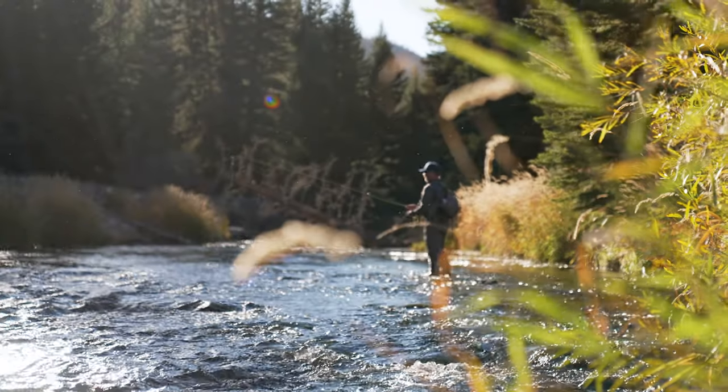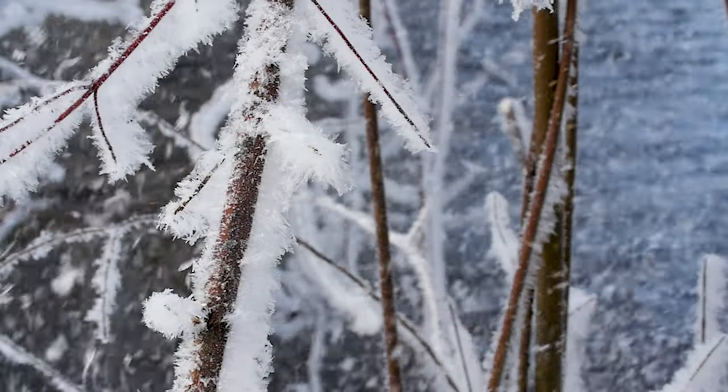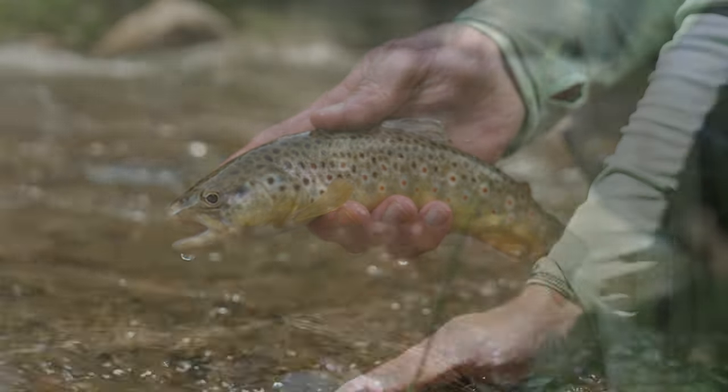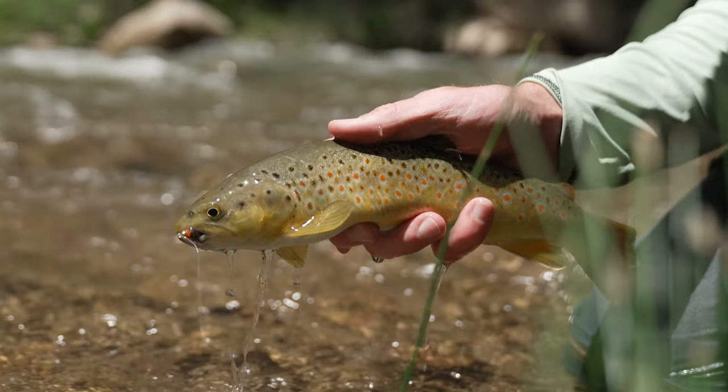The health of the fish in the fishery all depends on how much water is here during the winter time. Winter is the limiting factor. If there's no winter water then we don't get recruitment of brown trout, and it's primarily been a really good brown trout fishery in the past.